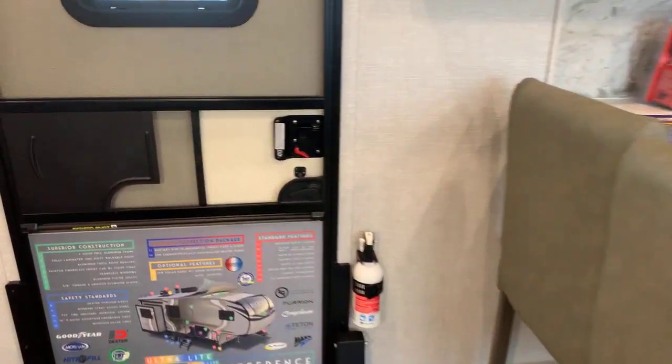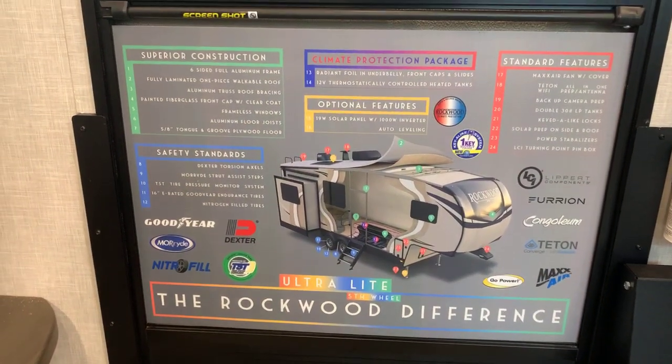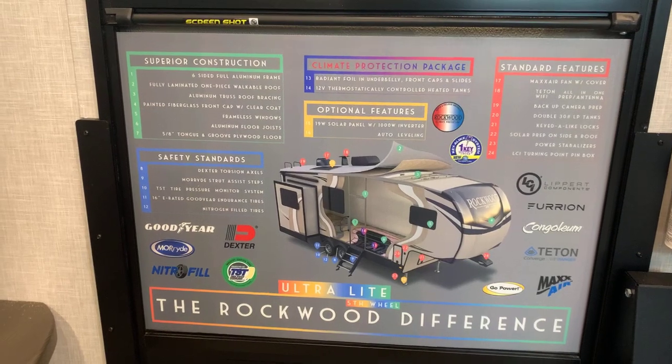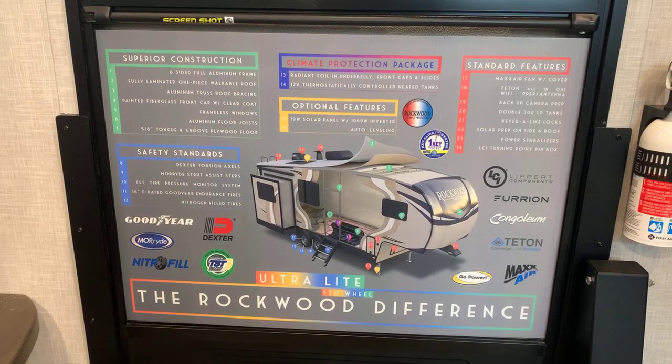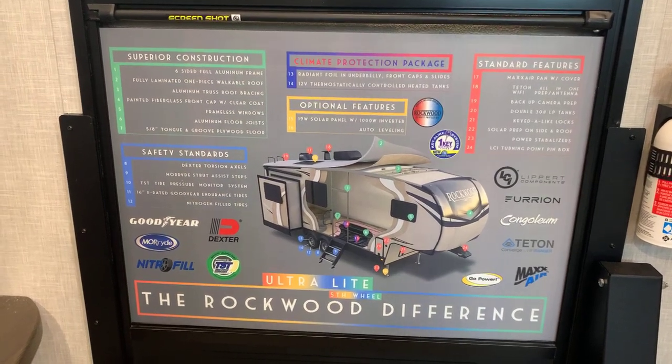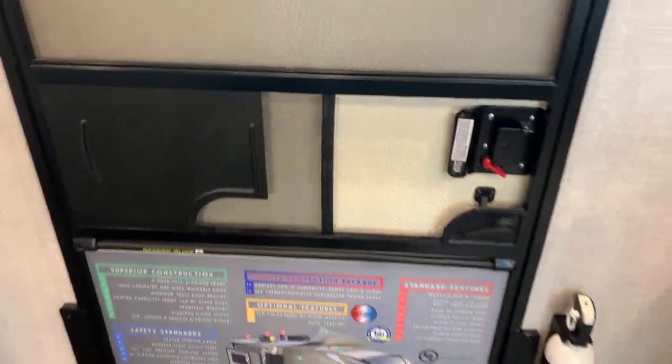Right here you can look at — and pause if you want — this summary card that Rockwood has been putting in every unit. We love these; it summarizes stuff that would take 40 minutes to cover in a video and gives a good general overview of why Rockwood is building really the best travel trailer on the market in their price range. Let's go back outside and take a look at some features there.